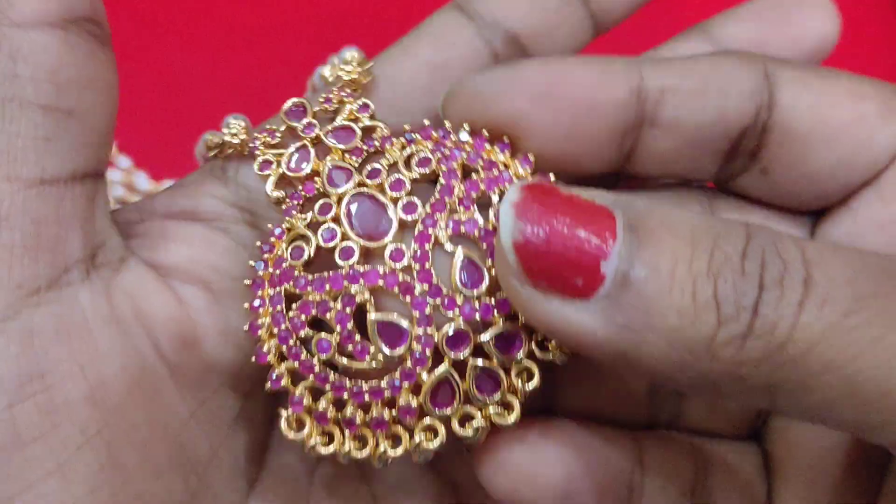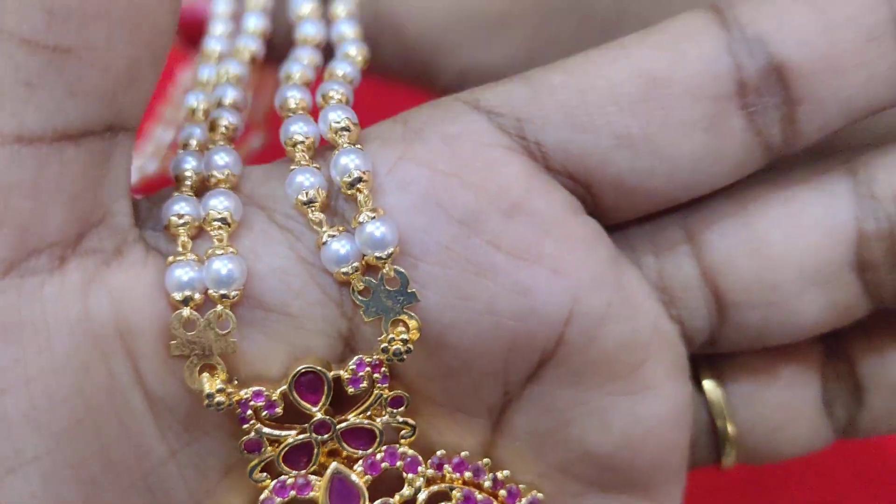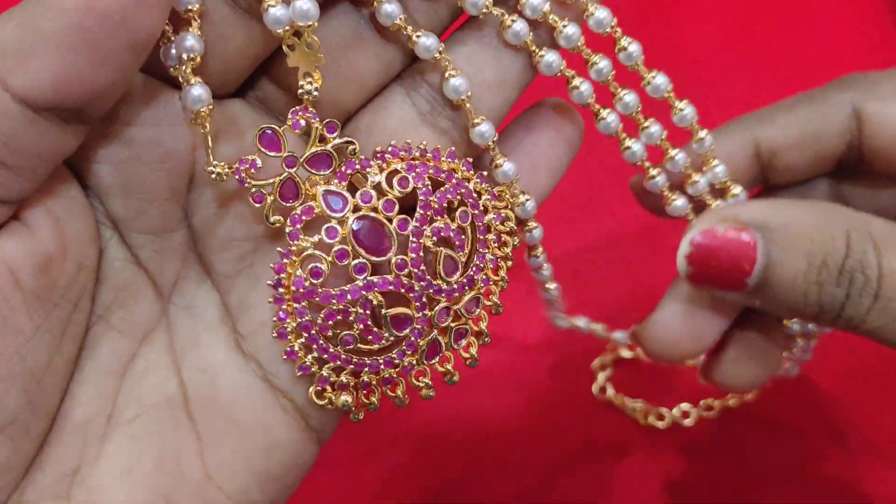This is a full-size pendant. For the pendant pair, you will need to order a dozen. Small and full sizes are both available.